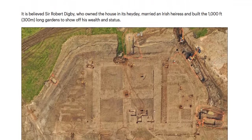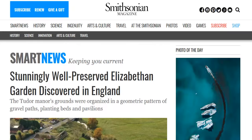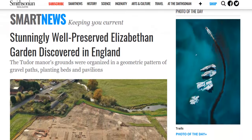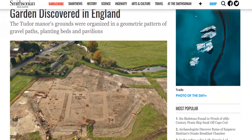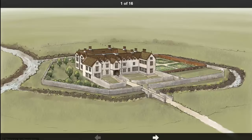Excavations revealed the remains of a large garden that consisted of well-preserved gravel paths, planting beds, garden pavilion foundations and ornaments organized in a geometric pattern. The site has parallels to the impressive ornamental gardens at Kenilworth Castle and Hampton Court Palace.